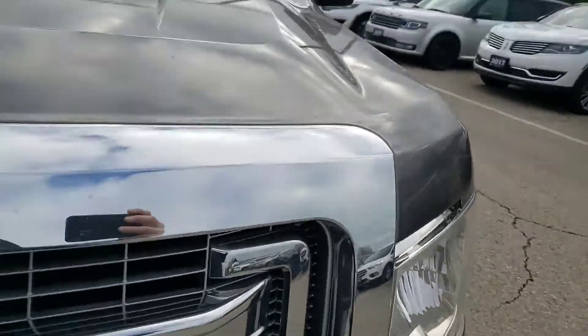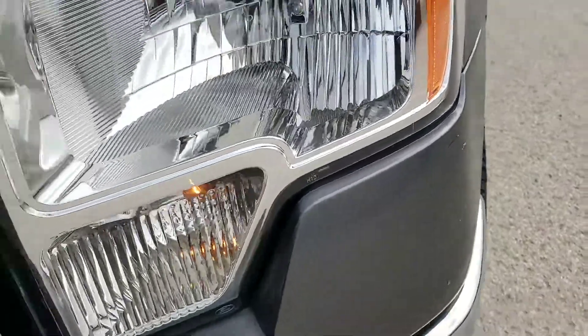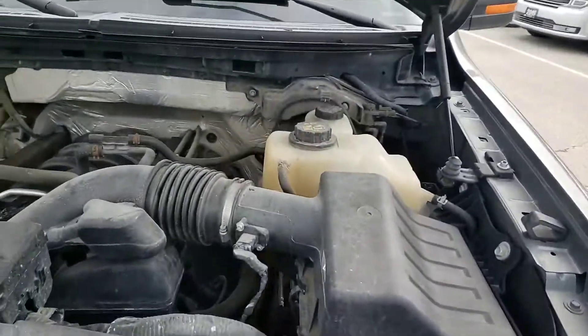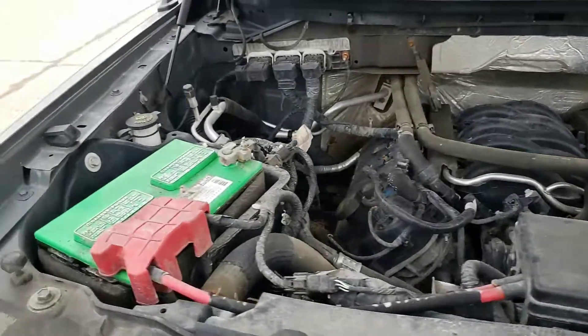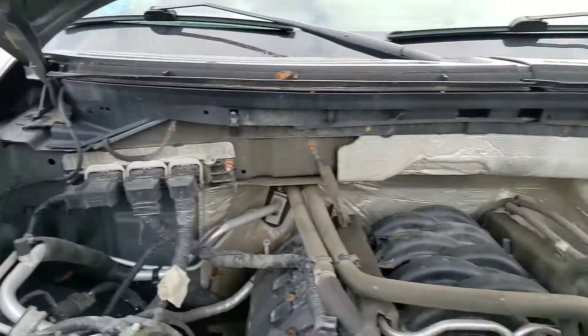The only damage is a scuff right on the front plastic bumper. And you can see, although a little dusty, no major concerns. The sides are all in great shape.